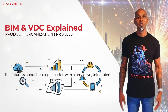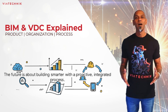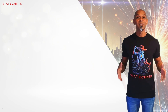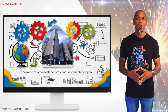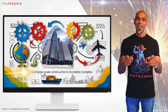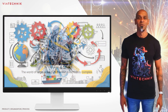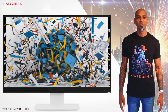Today we're going to demystify two acronyms you might have heard about that are totally changing the game for how we build everything: BIM and VDC. If you've ever driven past a massive construction site and wondered how it all comes together — millions of parts, dozens of different teams, supply chains stretching around the world — it is a massive, intricate orchestra.